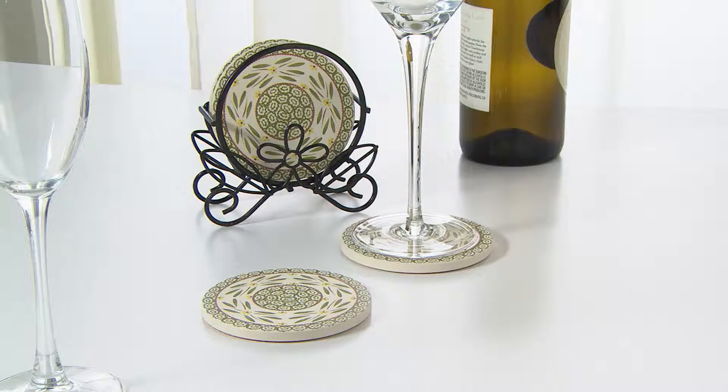Coming up at the end of the show, these were brand new this season — a set of coasters to match back to all your old world cookware. They come with a wire holder. Look how pretty that is with the little floral design on the wire holder. What these coasters are made out of will make them do more than just hold your drink in place — they actually protect. We'll talk more about that coming up. But they're $19.00.